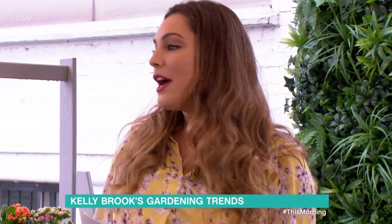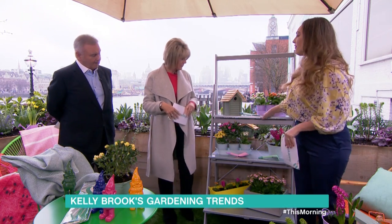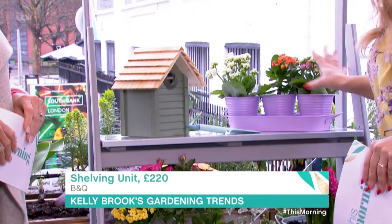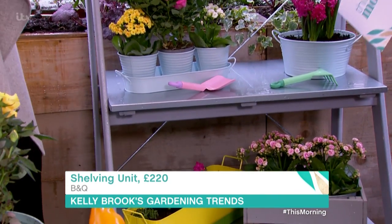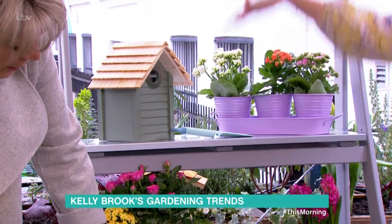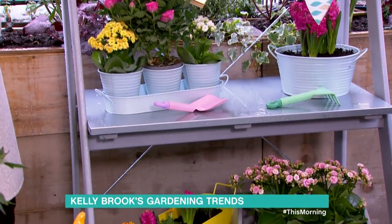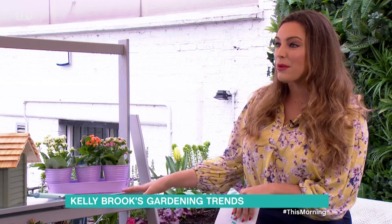If you don't have a lot of outside space, we've got this lovely shelving unit here. I love herbs and growing your own herbs, and I think this could look really beautiful with some lovely herbs. We've got flowers on it at the moment, but something really trendy at the moment. This is from B&Q, it's £220, so it's quite an investment. But it's like a little vertical garden — if you're not into making your own vertical wall, have you seen these green walls that everyone's doing? This is a nice, easy option.